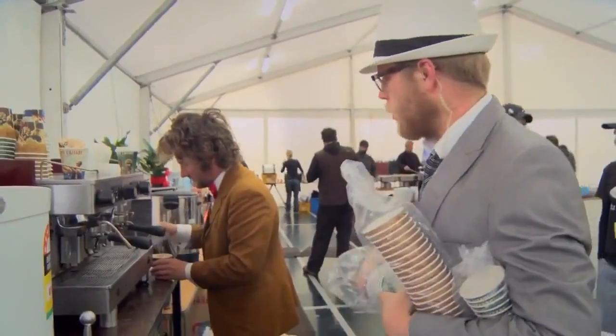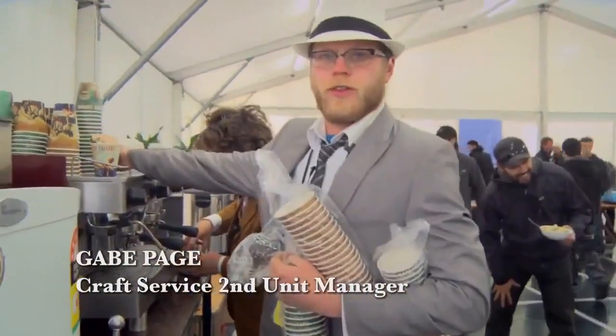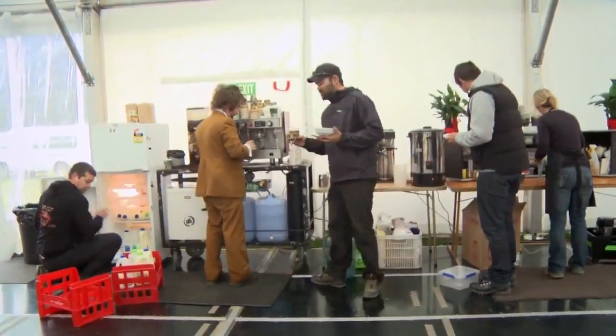It's Formal Friday today, so we're dressed in suits — it's one of the only ways for the crew to know what day of the week it is. Every morning we crank out about 200 to 300 coffees.